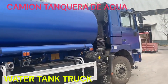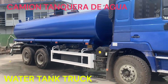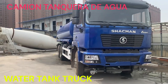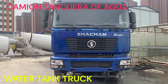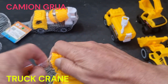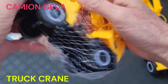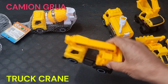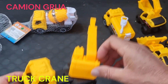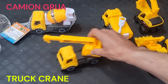Estos camiones son utilizados en una amplia variedad de aplicaciones, como la construcción de obras civiles, la agricultura, la industria petrolera, el suministro de agua en zonas rurales o áreas sin acceso a una fuente de agua potable, y en situaciones de emergencia como incendios o desastres naturales. Son una herramienta esencial para el transporte y suministro eficiente de grandes volúmenes de agua en diversas situaciones.